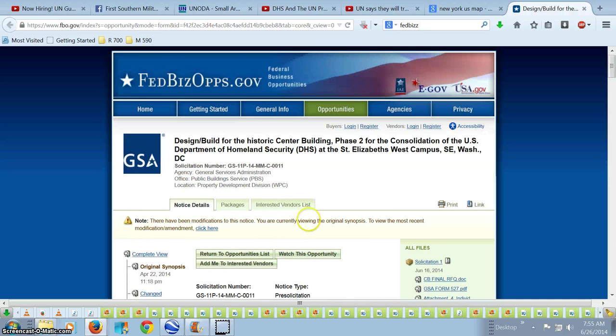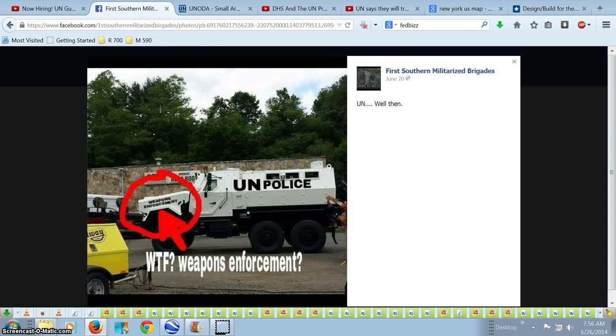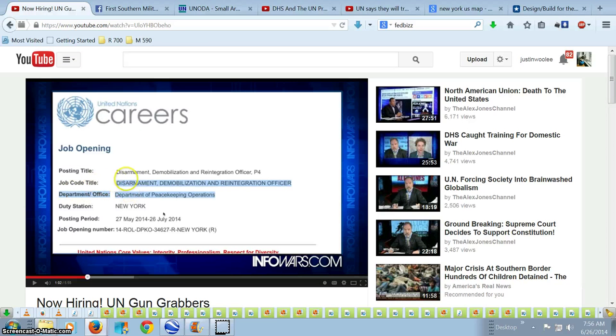They're all getting their own massive facility. This broke a while back — the facility on the hospital grounds, the Elizabeth West Complex. So there's that. It's a complete totalitarian takeover. They're building their fortresses. They've got their disarmament vehicles. They're hiring for the disarmament, demobilization, and reintegration. I wonder what the demobilization and reintegration stands for.